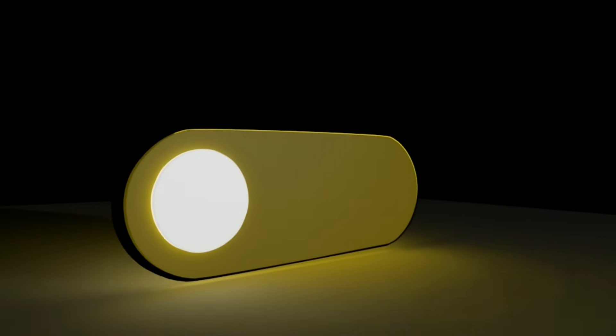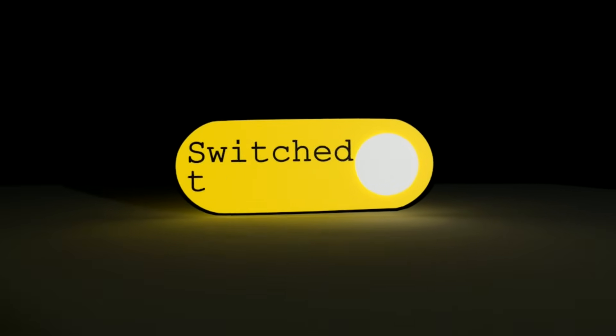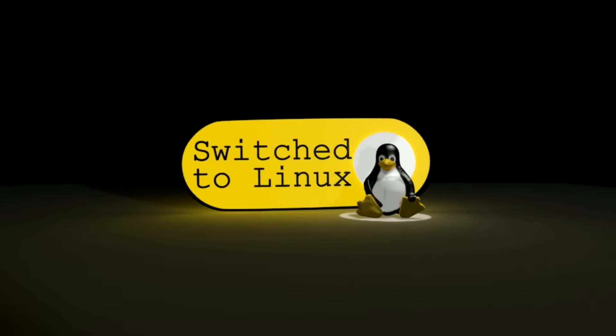On today's Windows Wednesday, we talk about Microsoft's latest attempt to keep you on Edge when you want to change to a better browser. Thanks for checking out this video by Switch to Linux. If you like this content, subscribe to the channel if you've not already done so, leave us a like and a comment down below. And today we're going to talk about those browser wars.